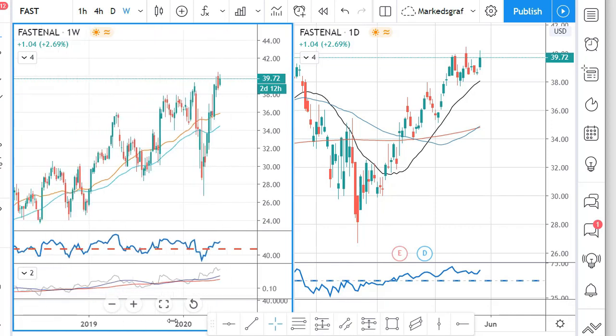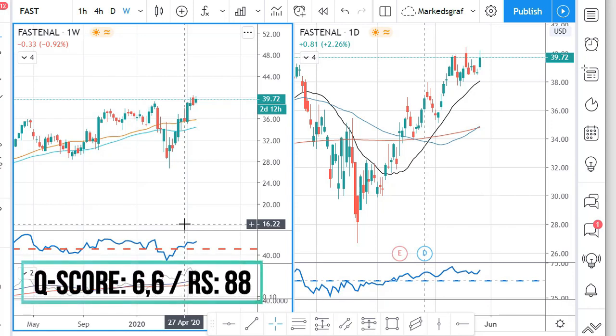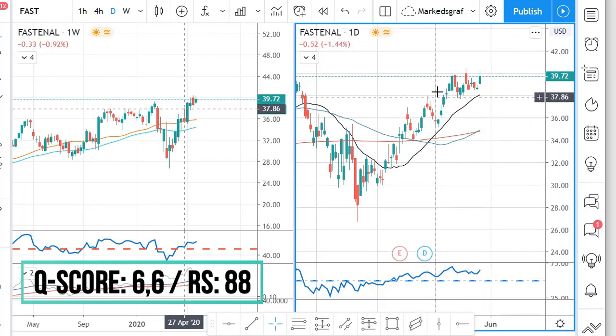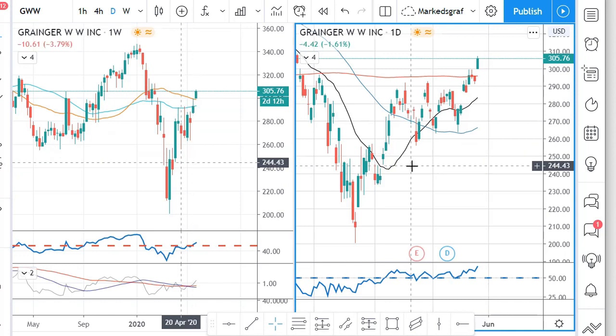A more solid company is Fastenal. Here we can see a much more solid and well-defined uptrend — with some large swings, yes — but it is in the green zone. It is in distribution services, a very good wholesale distributor sector, with a Q score of 6.6 and a relative strength score of 88, so everything ticks out. It has broken above previous tops, the RSI on the daily chart is above 50, it's taken a brief pause, but it looks ready to pop up. This is a good and solid company in a good solid sector — one you could hold a bit longer.